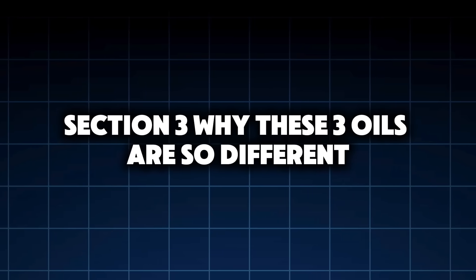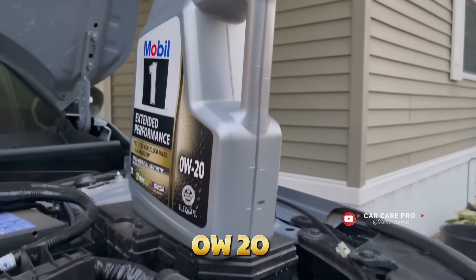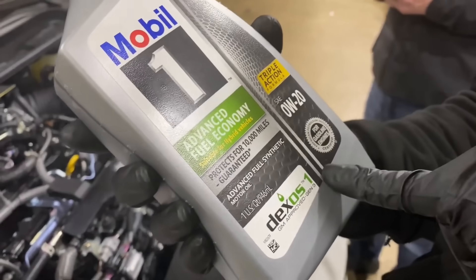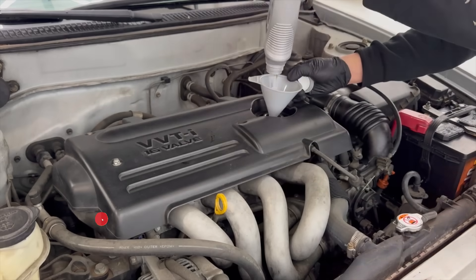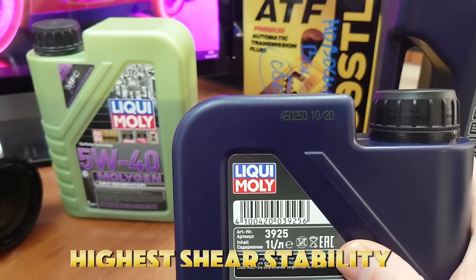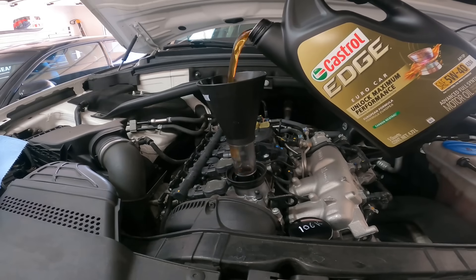Section 3: Why these three oils are so different. Before we reveal results, you need to understand what actually changes when viscosity changes. 0W20 is ultra thin at operating temperature — designed to reduce friction, improving fuel economy by approximately 0.5 to 1 MPG, but means a thinner oil film with less margin under heat and load. 5W30 offers balanced viscosity with stronger film strength at high temperature — historically the sweet spot for durability. 5W40 is thickest at operating temperature with highest shear stability, designed for heat, stress, and long service. Each oil makes a trade-off — the question is which trade-off actually protects the engine best.